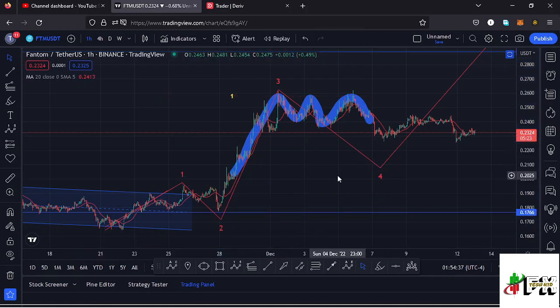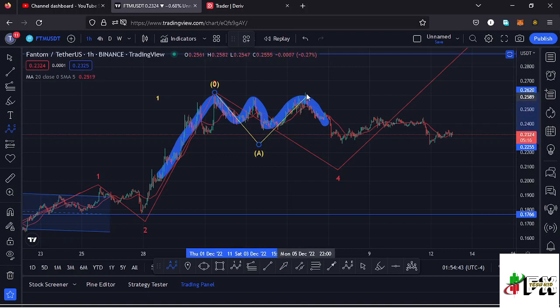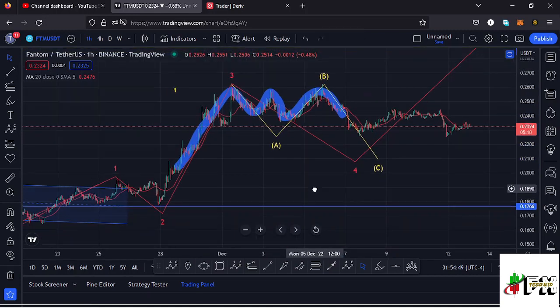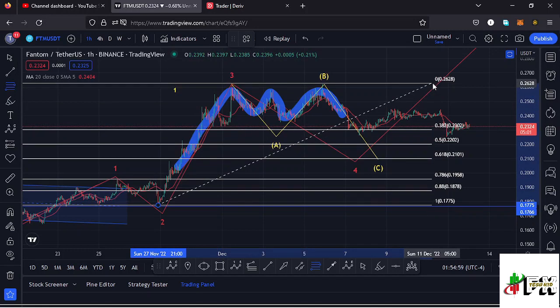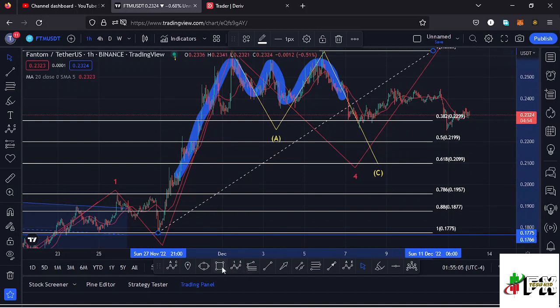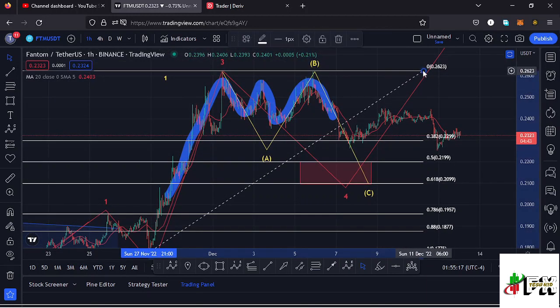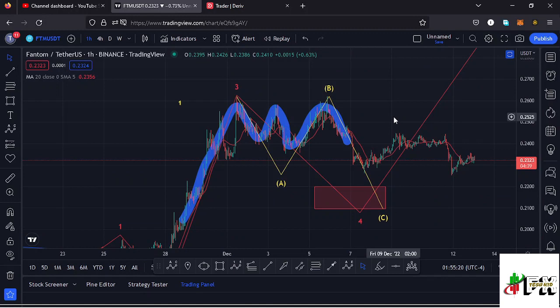Because wave 4 is a corrective wave, we expect to see an ABC corrective structure, with wave C fully maximizing the formation of wave 4. Using Fibonacci, I can sketch out a minimum retracement target for wave 4 by connecting the Fibonacci from the low of wave 2 to the high of wave 3. That gives me a minimum retracement area between Fib level 0.5 and Fib level 0.618, which perfectly lies between the $0.2199 mark and the $0.21 mark — that is the minimum I'm expecting for the wave 4 move to the lower side.